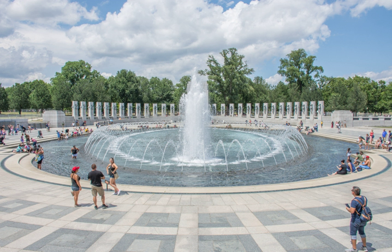Opened on April 29, 2004, it was dedicated by President George W. Bush on May 29, 2004. The memorial is administered by the National Park Service under its National Mall and Memorial Parks Group. As of 2009, more than 4.4 million people visit the memorial each year.